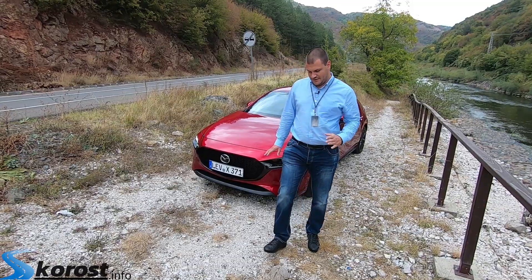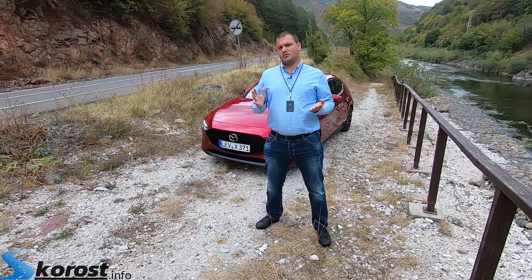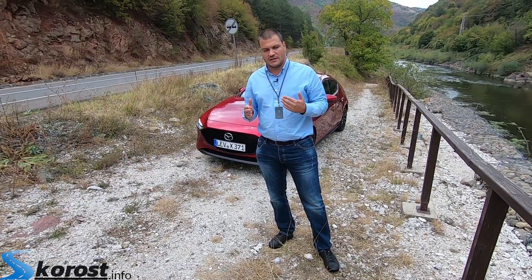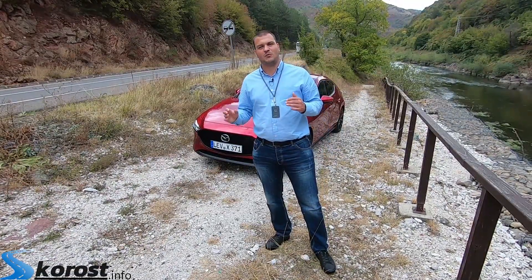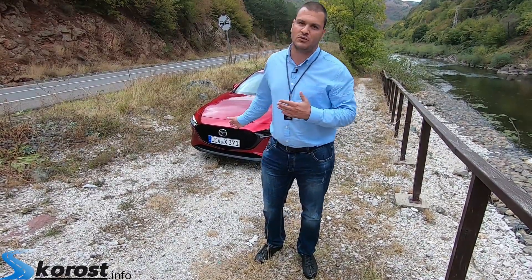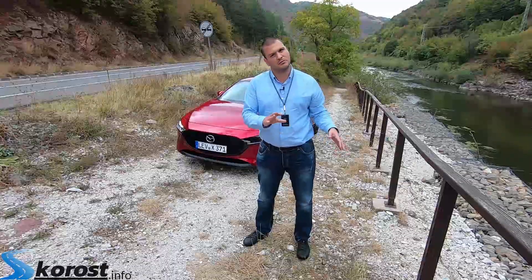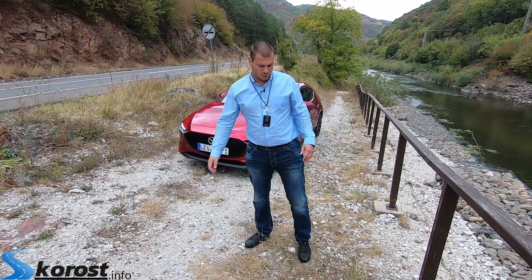After we started experiencing the revolution called Skyactiv-X, we realized that behind the wheel the revolutionary feeling is not so obvious. Yes, the engine is quite pleasant. The interesting thing is that, in comparison with an atmospheric petrol engine, at low RPM it has a little better torque — about 10% higher than the equivalent 2-liter petrol engine. The torque peak is available at 3000 RPM, which is a medium position — not like a diesel from 1500–2000 RPM, but not like a pure atmospheric petrol engine from 4000–5000 RPM and above.